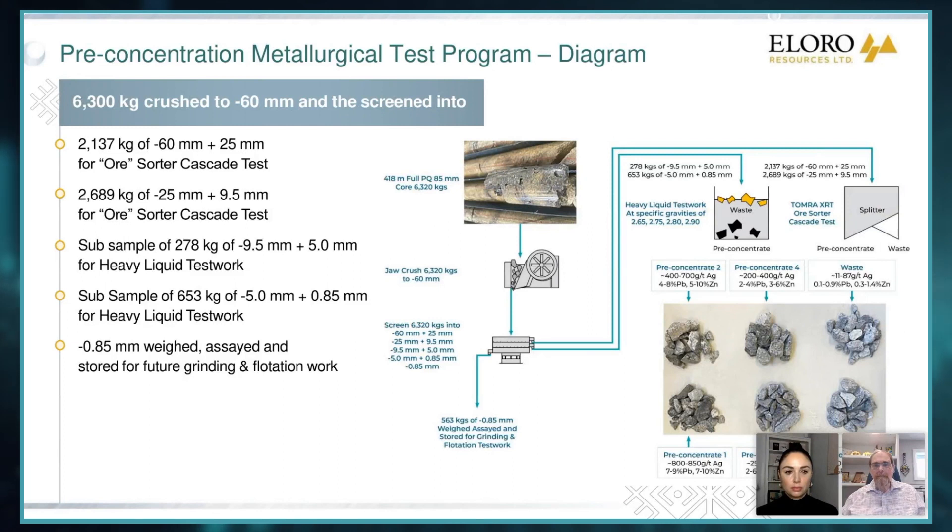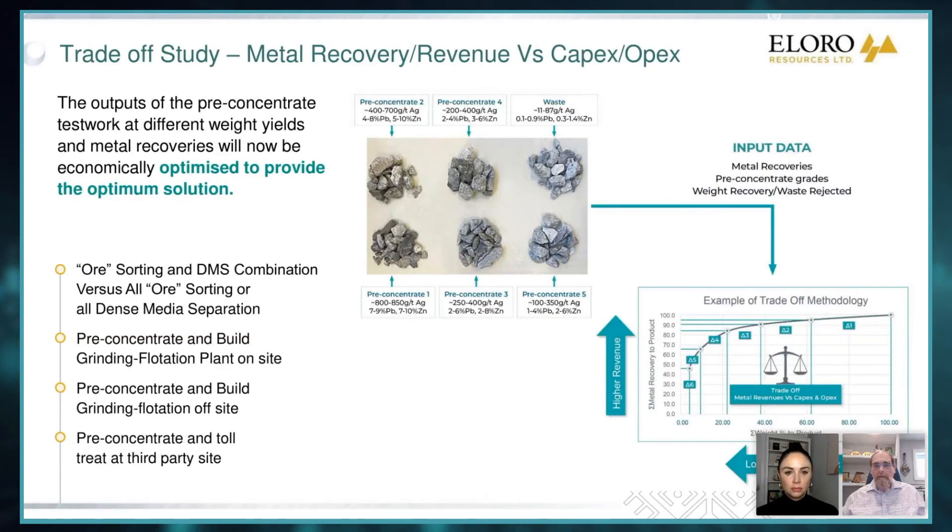And if you look at these samples — like pre-concentrate one, you can see lots of sulfides. By the time you're down to waste, it's pretty white. So you've pretty much taken all the sulfides out. And this graph here at the bottom is the important thing. What you're looking at is a trade-off between recovery on the y-axis and weight of product.